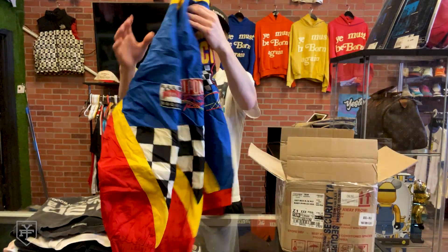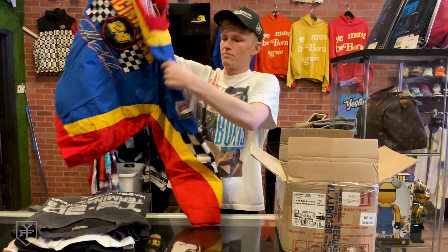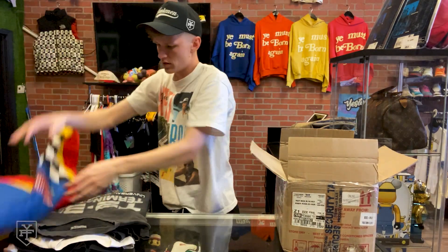Next we got this Jeff Gordon puffer jacket with an all-over print and some really cool colorways on it.